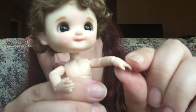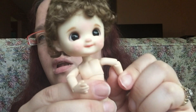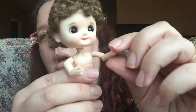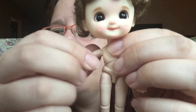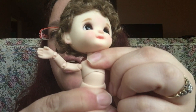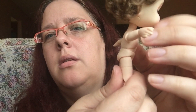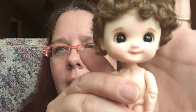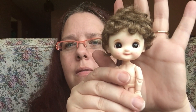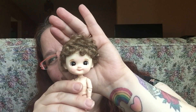Her hands move really well, and she's got a joint in here which is nice. You can see how far back and how far forward she can go. Look at that face — I hope my video can show it somewhat. So cute!